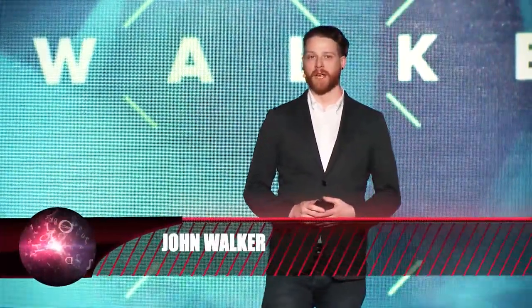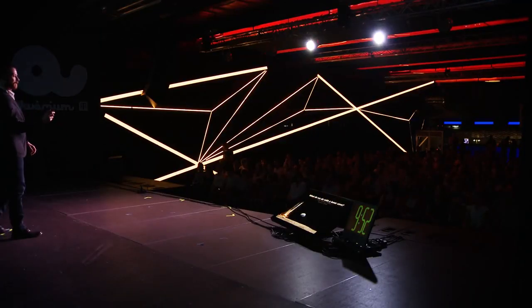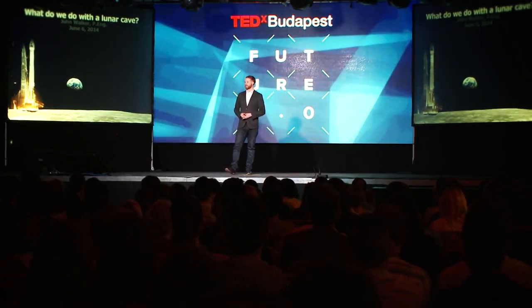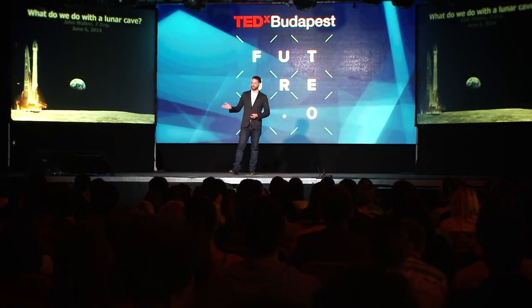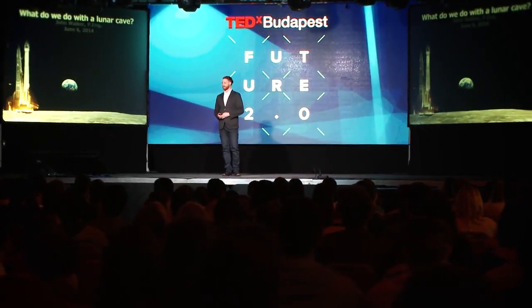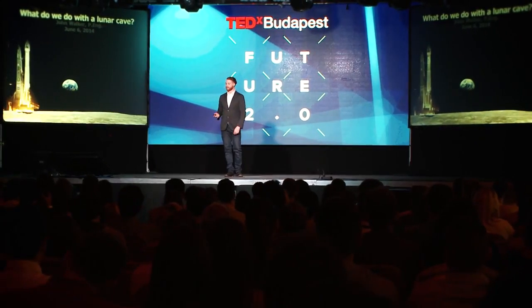Hi, I'm here to talk about lunar caves, but more importantly what we can do with a lunar cave once we find one. This is my image of the future of humans on the surface of the Moon — showing a rocket launch from the surface to somewhere else, possibly Mars, another moon in our solar system, or even beyond.